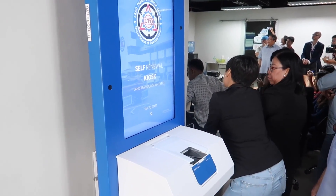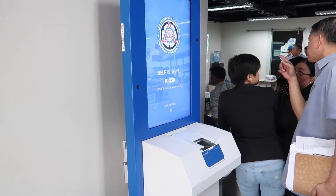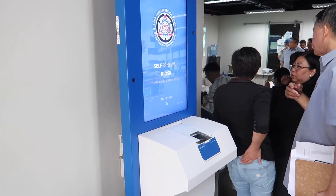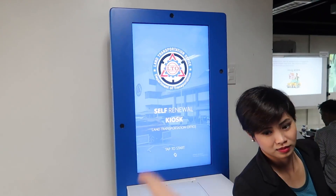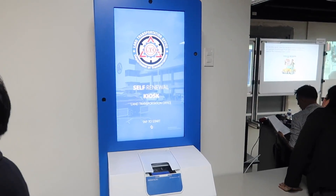Here's something else that's super interesting: a self-renewal kiosk. So you can renew your driver's license just by using this, and these will be installed at all of the major malls. So you won't have to go to LTO, you won't have to speak to anyone — you can just put your license on there and renew it on the spot. They've actually got three cameras on there, so no matter how tall or short you are, you should be okay. Very cool.